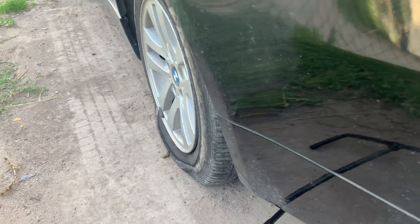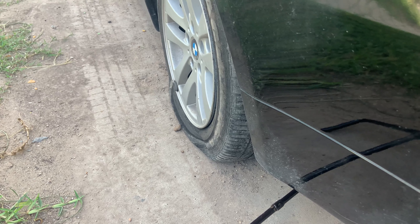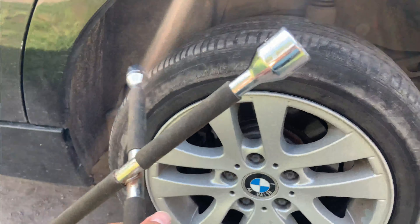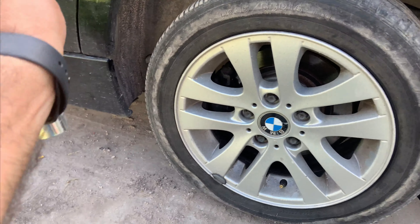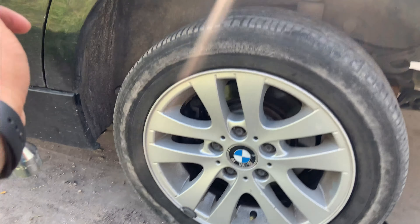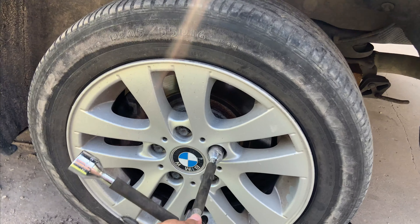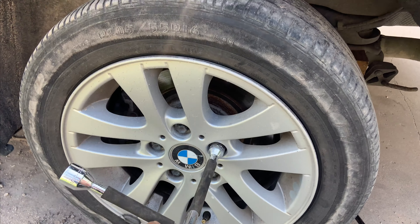All right everyone, I got a little helper here but we're trying to get this off. We got a flat so we're going to go ahead and change it out real quick and just get a regular cheap tire. I had to jack the car up from an odd place and I don't recommend it, but I need to do this quick before the tire shop closes.